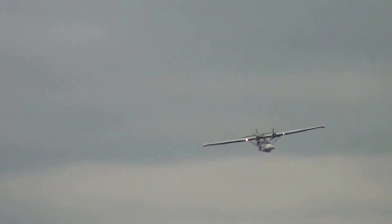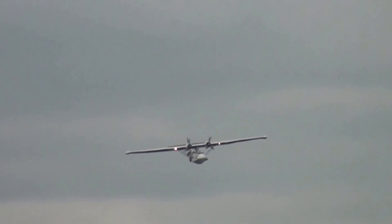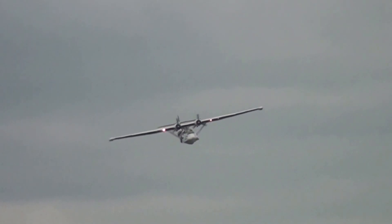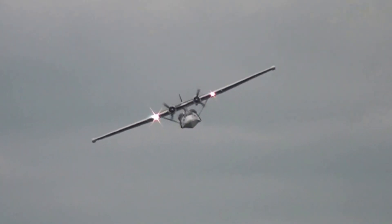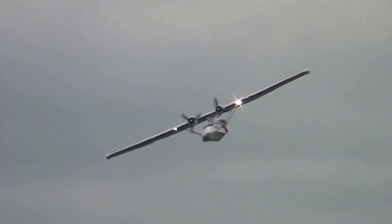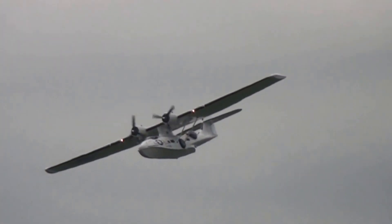It was the Royal Air Force Coastal Command Catalina that spotted the German battleship Bismarck after it had sunk HMS Hood, and Churchill made his famous order, 'Sink the Bismarck.' Catalinas flew with the RAF till the end of the war, and one actually sank the last U-boat of the war.